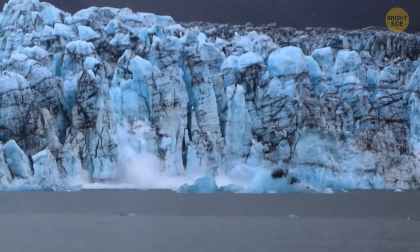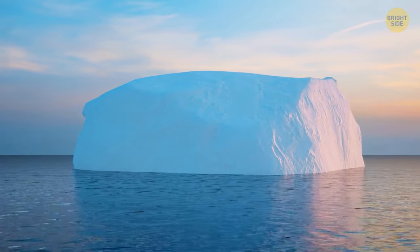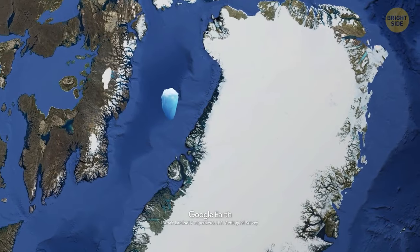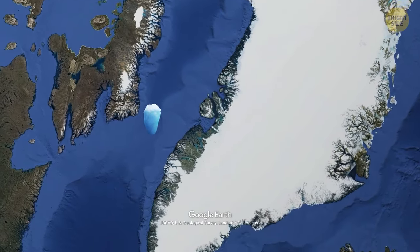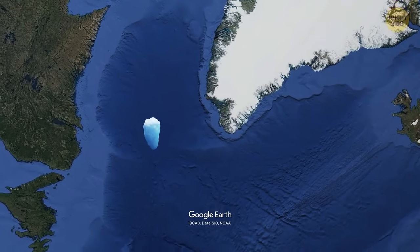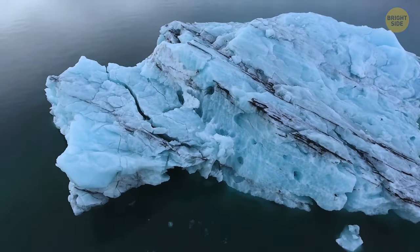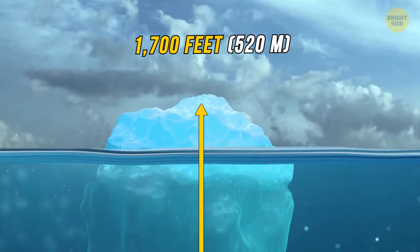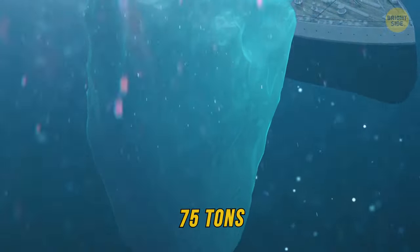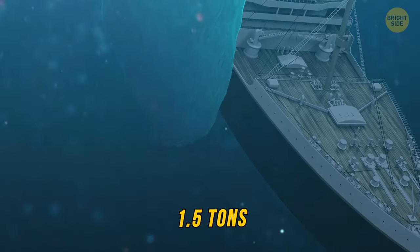It's possible that the giant iceberg that sent the Titanic to the ocean bottom was made of snow that had fallen in southwest Greenland. Scientists used a computer model to calculate the paths the iceberg took, taking into consideration ocean currents and weather readings. The iceberg may have originally been 1,700 feet long, weighing around 75 million tons, but by the time it collided with the Titanic it had dwindled down to only 1.5 million tons.